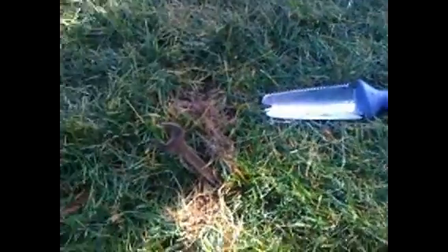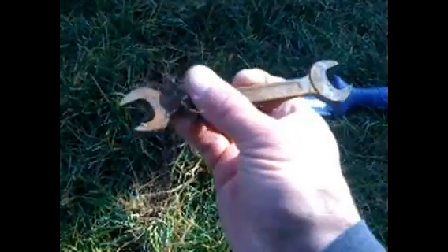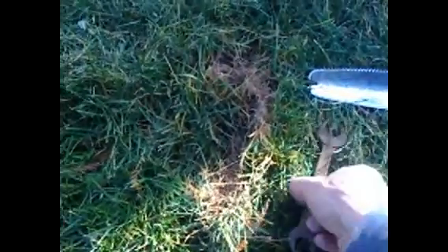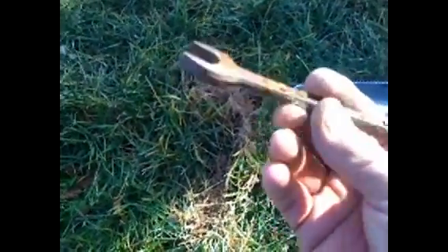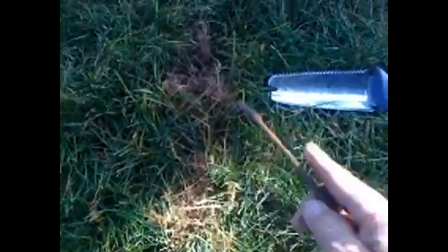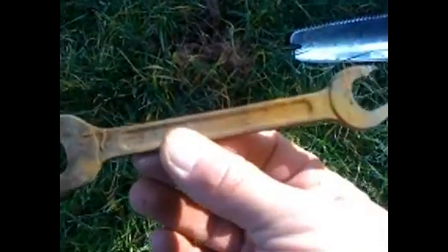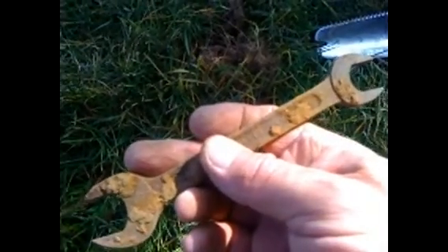Alright guys, digging this hole just under the surface — found a wrench. Pretty cool. It's an 11/16th — I don't know what the other size is, but it's pretty cool. Anyway, my first tool for the season, pretty cool guys, just under the surface.